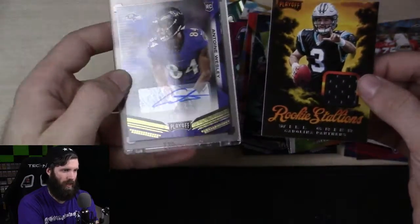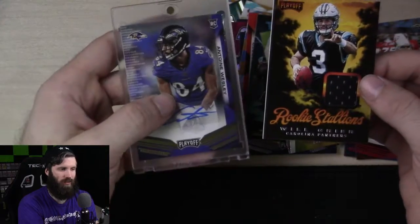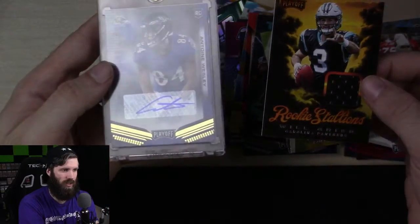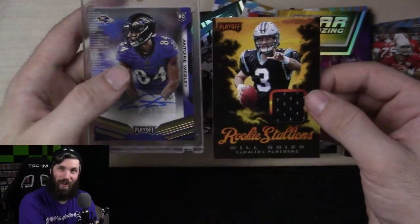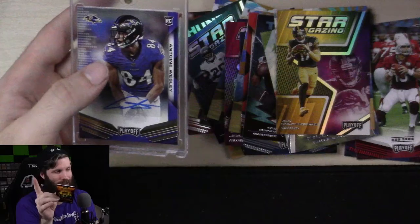Antoine Wesley — not bad. Could have gone with maybe somebody better, but not going to complain. An auto is an auto even if it's a sticker. I love you guys so very much. Best of luck to ya. Let me know who you're rooting for down in the comments below. I'm out, y'all.